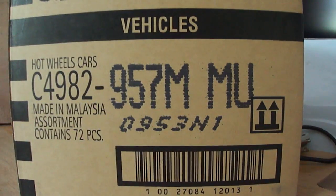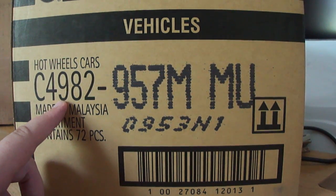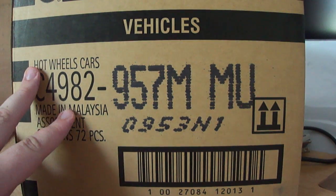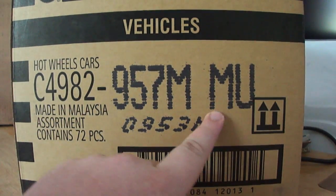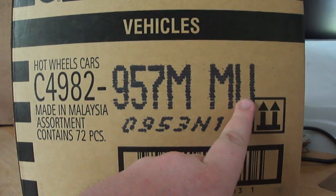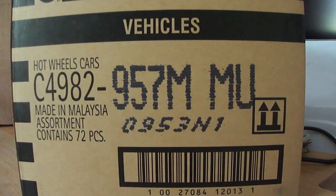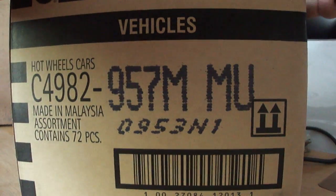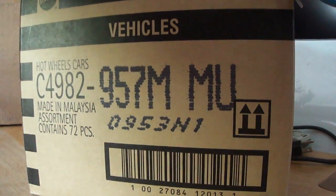Hello everybody, I'm back with the Hot Wheels M case. This is a C4982 case, which means it is a worldwide case. If it's a U.S. case it will be L592. Out of the cases I've seen on YouTube, this is not one of the assortments they've done — they've done M assortments but with different letters like MM-A or MM-W. It's nice to see if there are any variations in quantity on these cases.